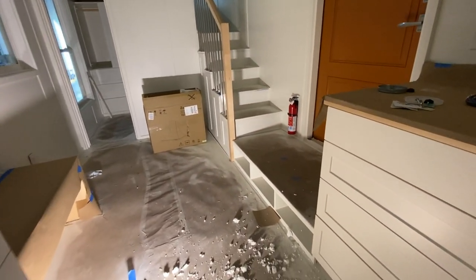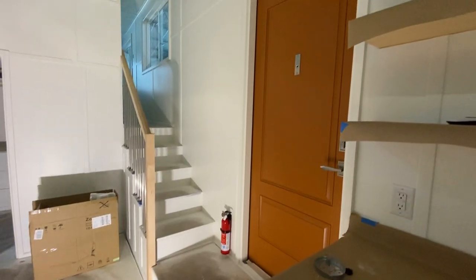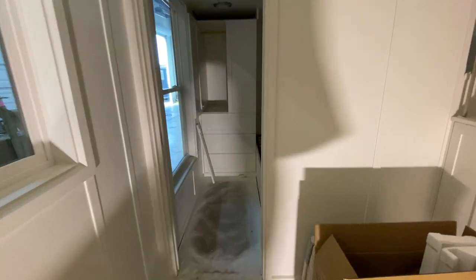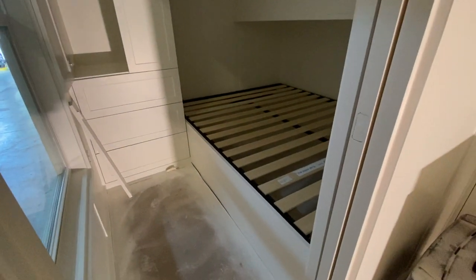We've got the shoe cubbies and the landing. People ask if you have to have that — those shoe cubbies with the landing — and not every design has that, so you get to choose. And then here is the downstairs bedroom.